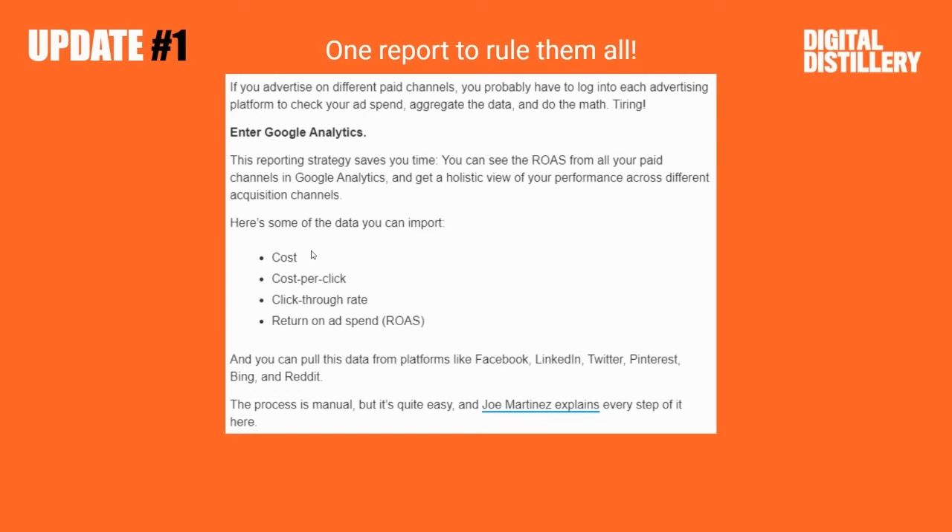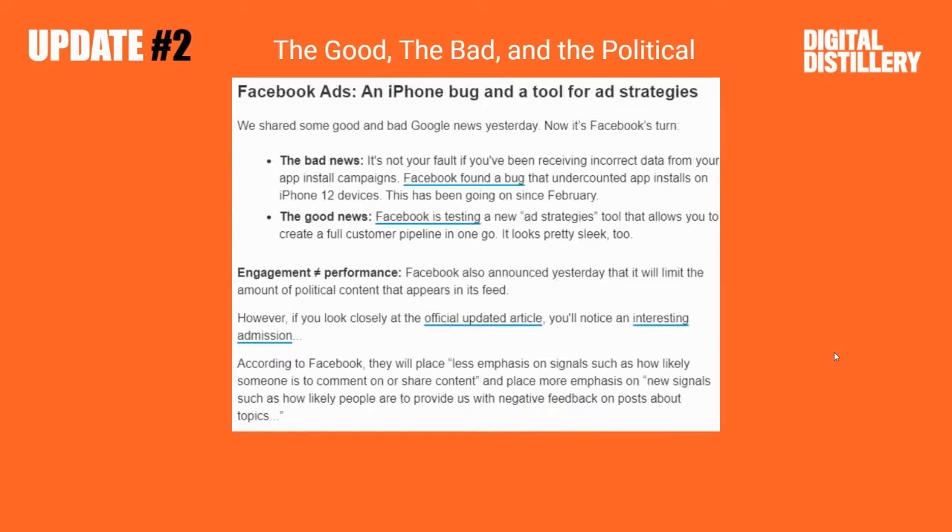but some of the data you can import: cost, cost per click, click-through rate, ROAS, and from all these types of things. So check out this cool guide and see how you can improve your reporting dashboard.